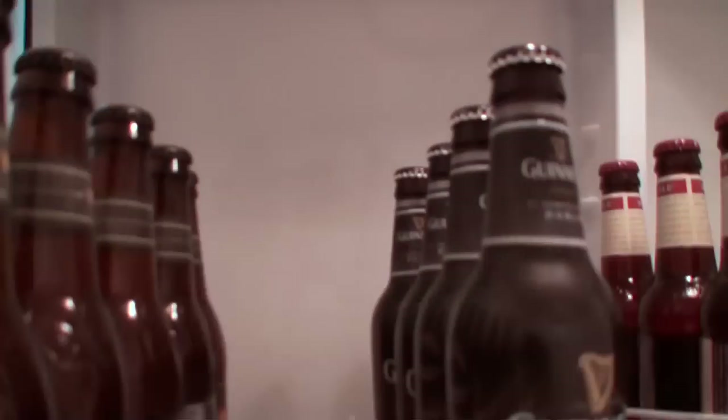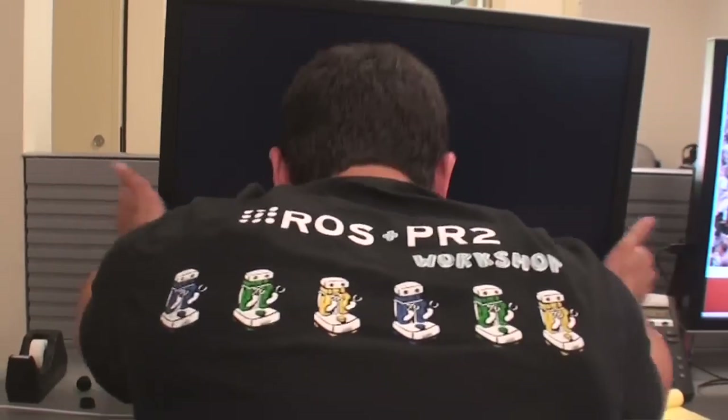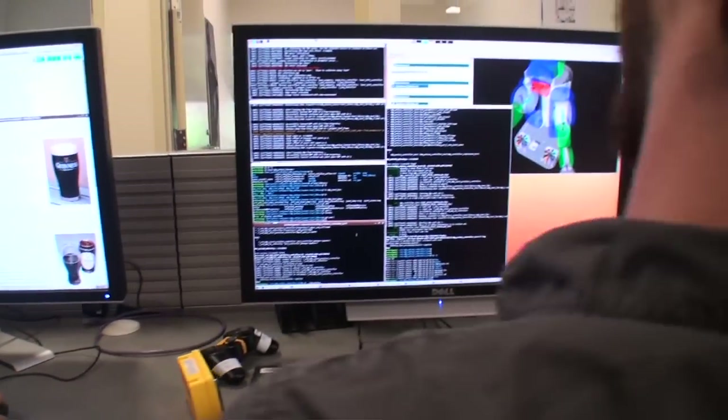Have you ever really wanted a beer but you don't want to stop working? At Willow Garage, we've solved this problem.